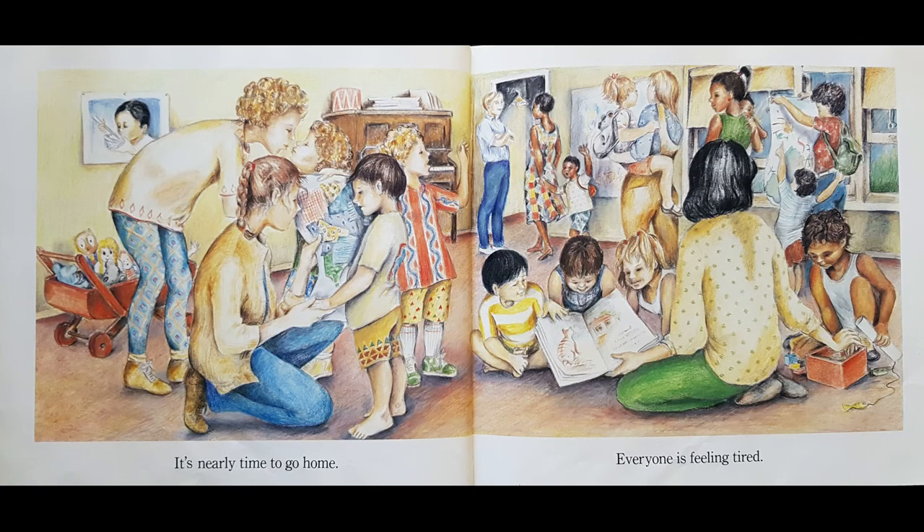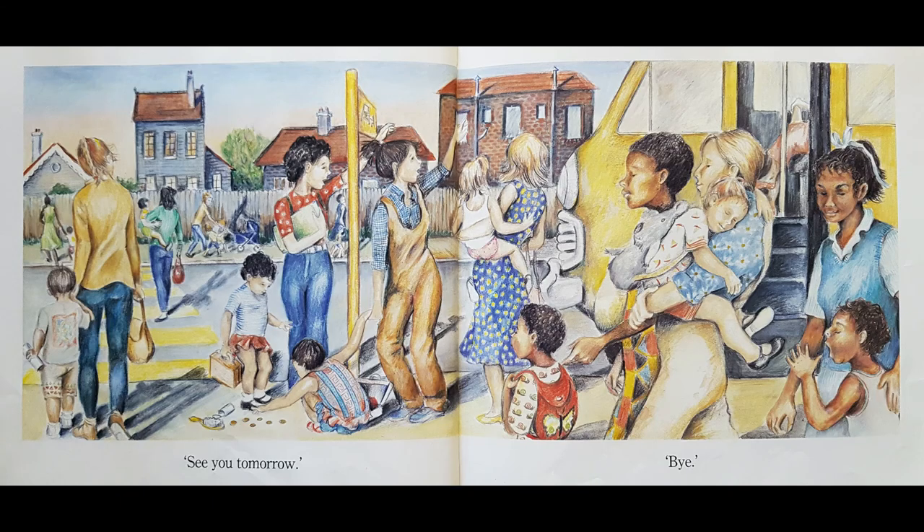Look, everyone's back in there again. It's nearly time to go home. Everyone is feeling tired. Look, May's sitting down reading a book. And all the mummies are coming to collect the kids to take them home. Look, some of them have to get back on the bus. They have to hold hands with mummy across at the crosswalk. See you tomorrow. Bye.